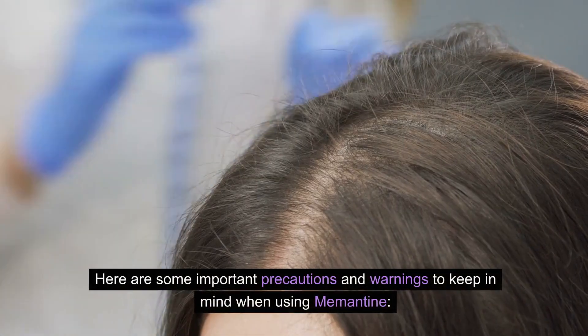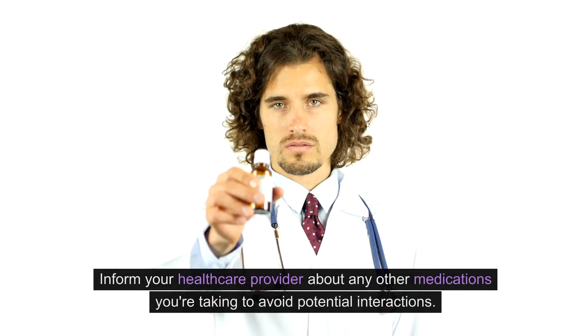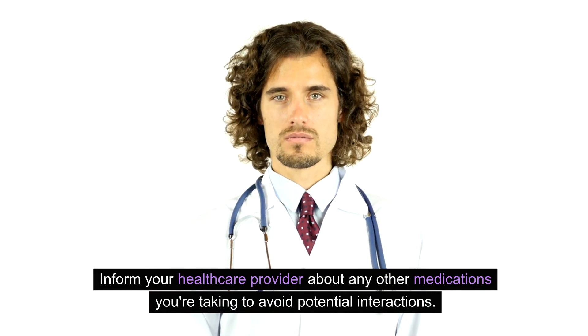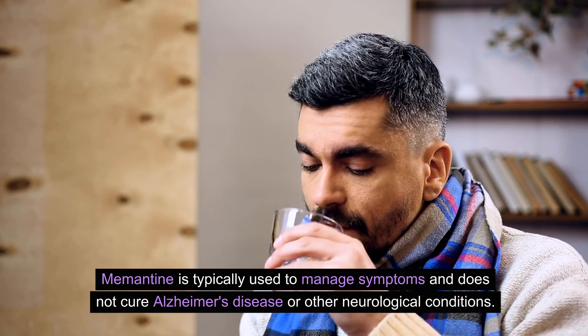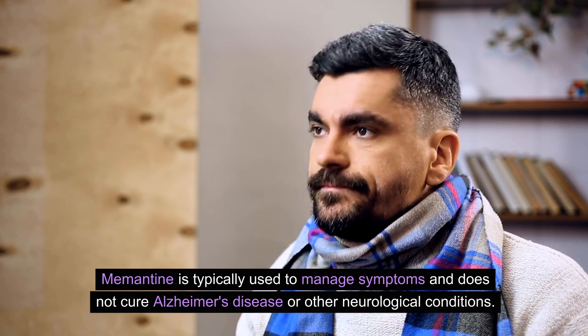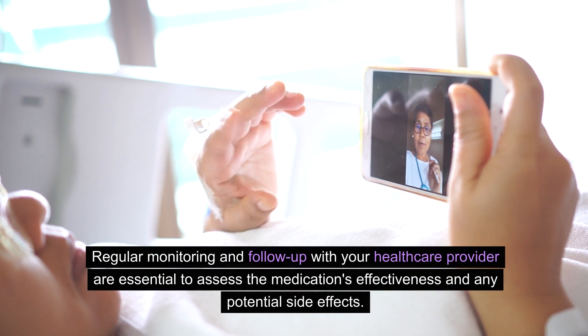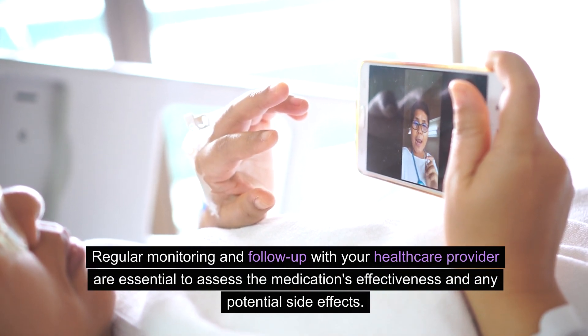Here are some important precautions and warnings to keep in mind when using memantine. Inform your healthcare provider about any other medications you're taking to avoid potential interactions. Memantine is typically used to manage symptoms and does not cure Alzheimer's disease or other neurological conditions. Regular monitoring and follow-up with your healthcare provider are essential to assess the medication's effectiveness and any potential side effects.